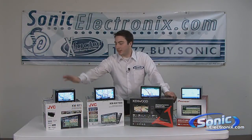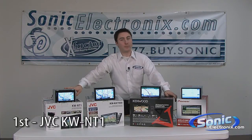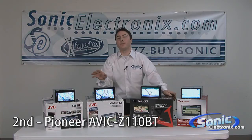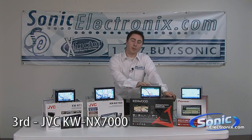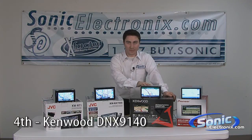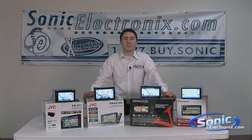So as you can see, the NT1 from JVC was the fastest unit that we tested out of these four, followed up by Pioneer's AVIC-Z110BT. In third place was JVC's KW-NX7000, and in last was Kenwood's flagship model, their DNX-9140. So these are the boot up times for these GPS navigation units. My name is Seth Wild and this is Sonic TV.